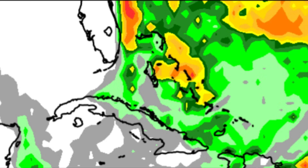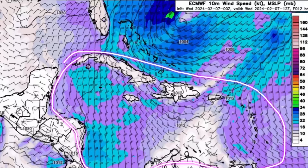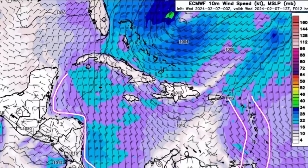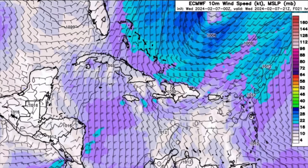Now moving on to the wind forecast — we can see all of these purple and blue shadings across the region, so it's going to remain windy for the most part across much of the Caribbean islands. Some wind speeds could be over 20 miles per hour with stronger gusts up to 25 or maybe even 30 miles per hour across most of the islands, parts of the Greater Antilles, offshore Central America, the Lesser Antilles, and especially up to the Bahamas, where there could be wind gusts up to 50 miles per hour today.